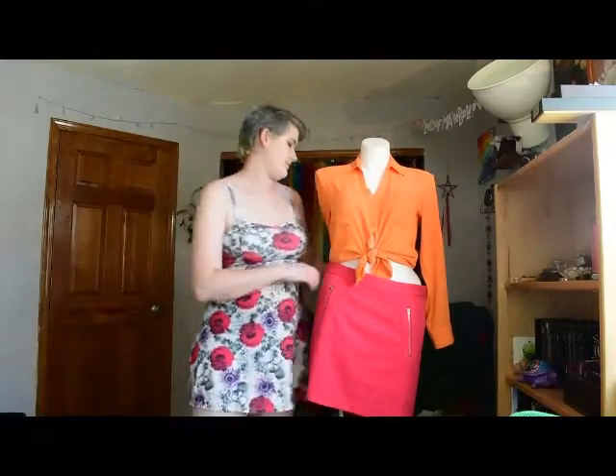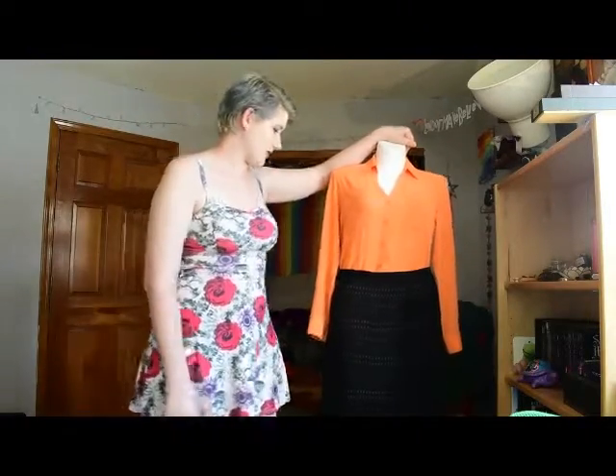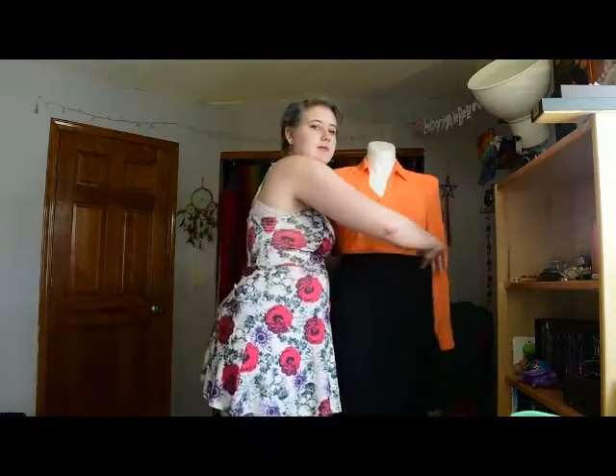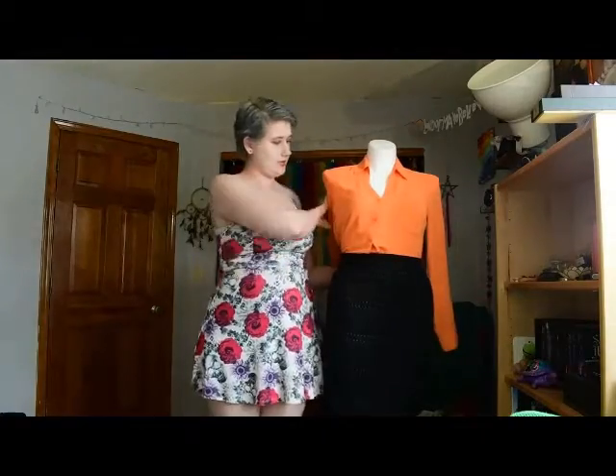The second way I have this neon orange shirt is with a very simple black pencil skirt, tucked in. This gives you the same kind of shape but a bit more of a professional look. It would really draw attention to professionalism — this is more of a professional kind of look. You can put 'professional' in quotes depending on how you feel; there might be office requirements, but you can play with that.